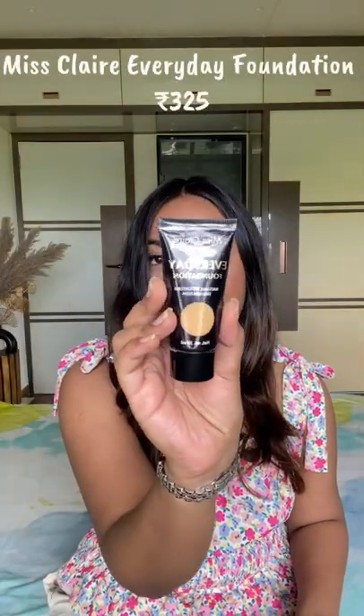Miss Claire — it is known as their everyday natural weightless foundation. Natural, flawless, effortless look deita hai. Lute favorite hai.